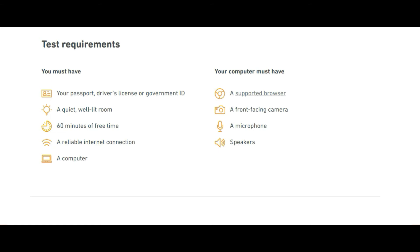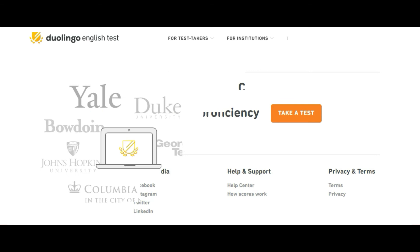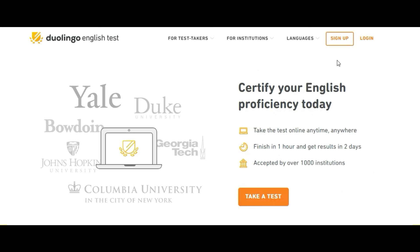To take this test, you just need to sign up, or if you've already signed in, you can log in again to book your test.